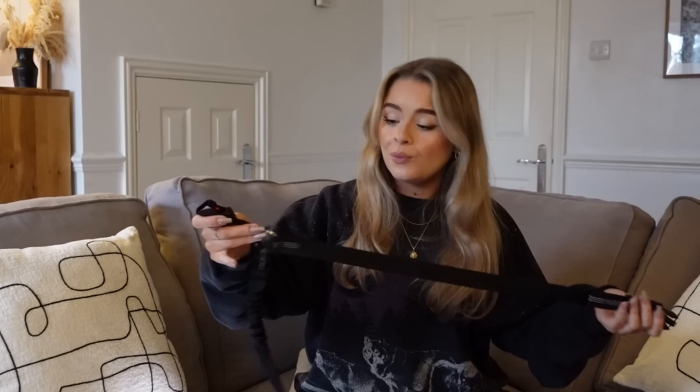Moving on to essentials for walks and traveling in the car. In the UK it's the law that your dog must be secured in the car by some method. We got a dog seat belt online — you clip it around the headrest and attach it to their harness. It's slightly stretchy and stops your dog running all over the place, and if you have an accident they're strapped in and won't go flying. They're really affordable — we got a pack of two online.